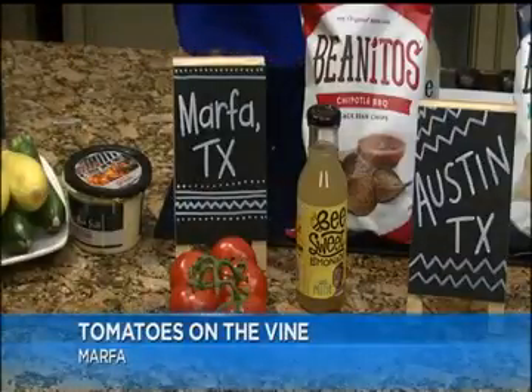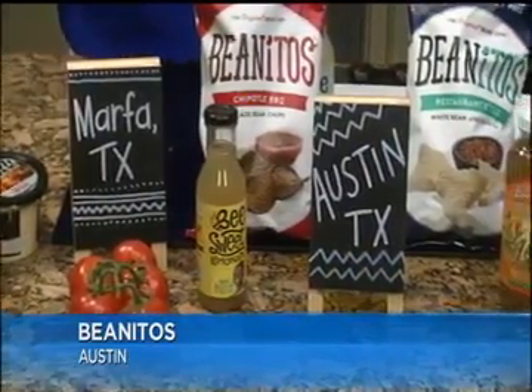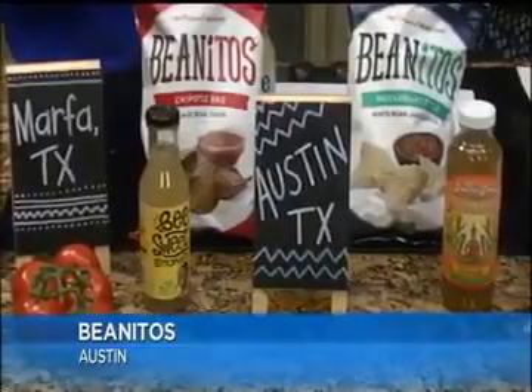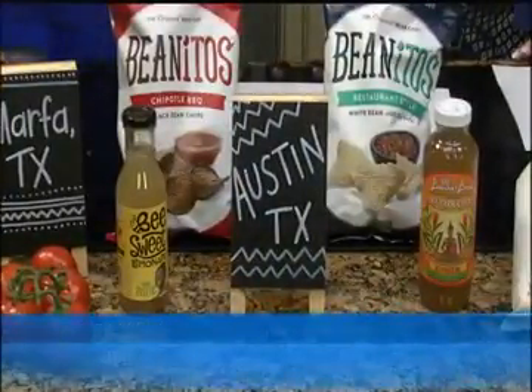Then I have several products from Austin. Benito's is one of my favorite chips — I love Benito's. I'm obsessed with them. So I brought the black bean and the white bean. That's from Austin. And we also have the Bee Sweet lemonade — or Bee Sweet, I'm sorry.